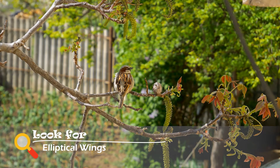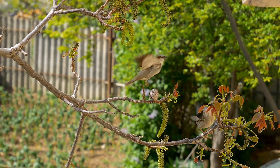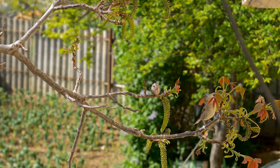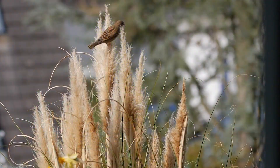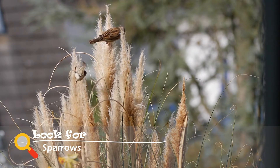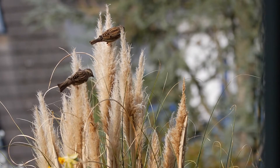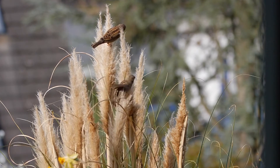Elliptical wings have a slightly rounder shape. Elliptical wings are great for fast, short bursts of flight and have great maneuverability. This type of wing is great for escaping predators, as they provide easy takeoff and fast speed. However, they require lots of flapping. A bird with elliptical wings is a sparrow. Sparrows fly in short little bursts to be able to conserve energy.